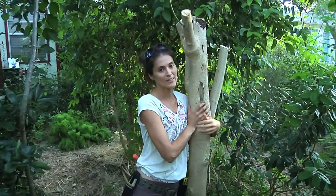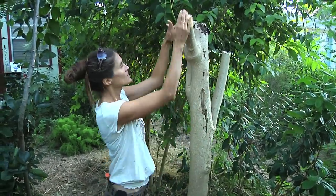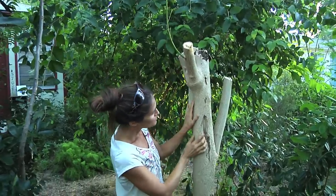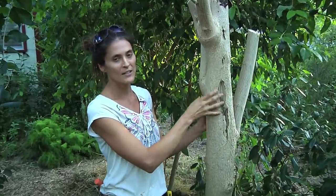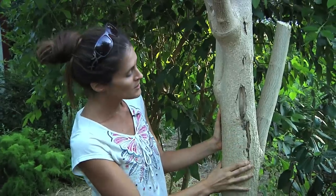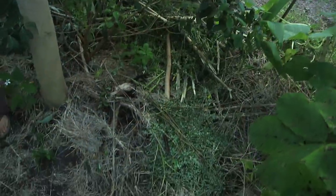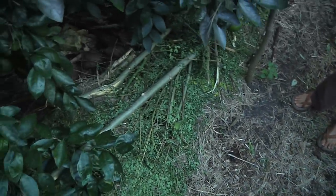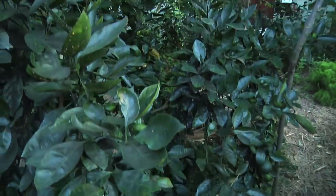This is a moringa that's a few years old — I just chopped and dropped it yesterday up here. Right here you can see we've had a lot of rain and then dry periods, which caused the moringa to crack, but it's still a really strong tree and keeps growing. This is the moringa I chopped and dropped, and right next to it is the satsuma — that's where most of the chopped and dropped plant pieces went.